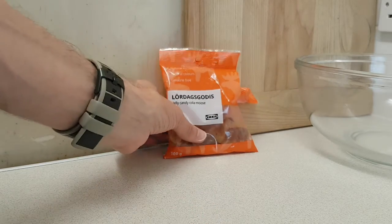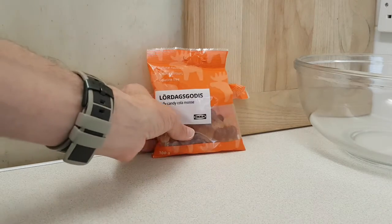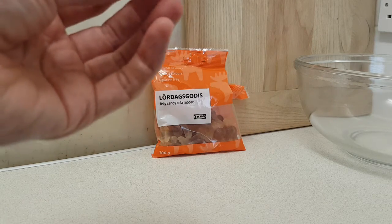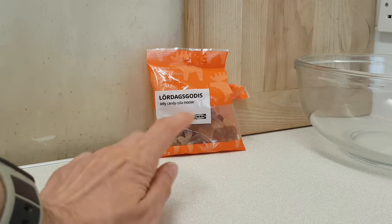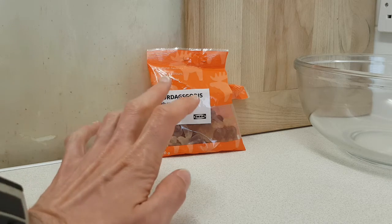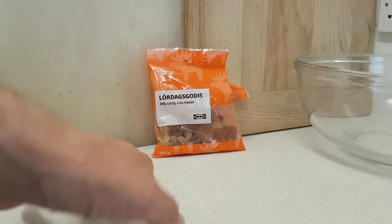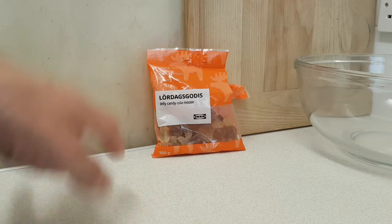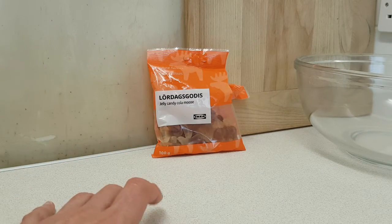It has a light cola flavour. The cola is not bad, it's a light cola flavour — it's not strong. However, if I was going for such a thing on purpose, I would go with my traditional cola bottle kind of option.